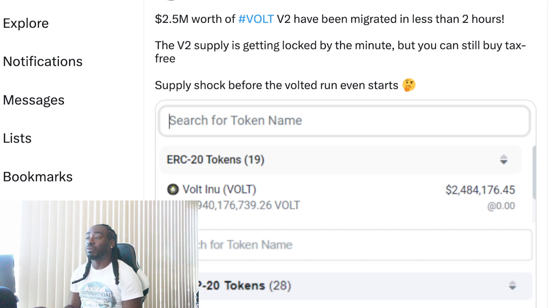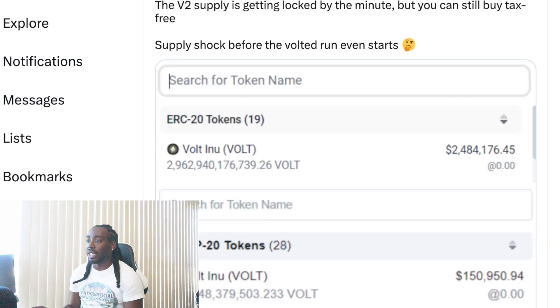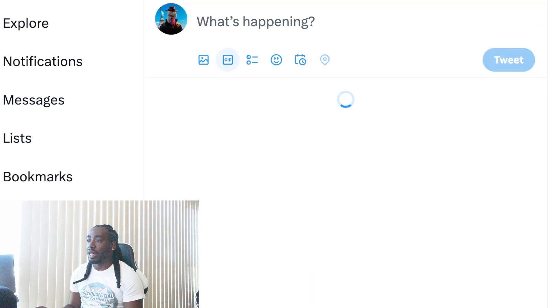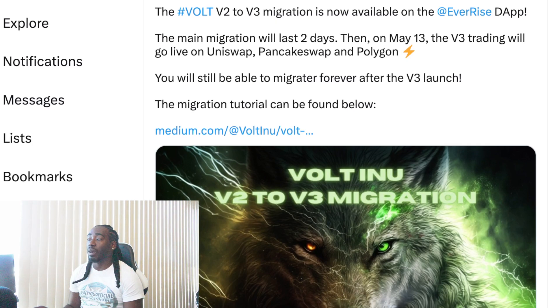Vitoshi says 2.5 million dollars worth of Volt V2 has been migrated in less than two hours. The V2 supply is getting locked by the minute, but you can still buy tax-free. Right now Volt Inu is able to be bought without that 13% tax. Vitoshi says supply shock before the Volt run even starts — you can see it right there getting locked up. People are excited, you can check the comments on that one.